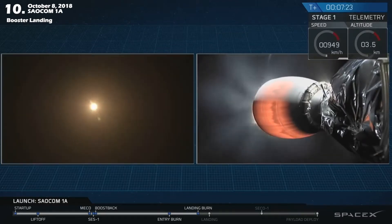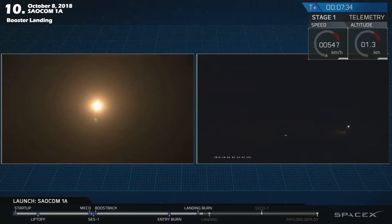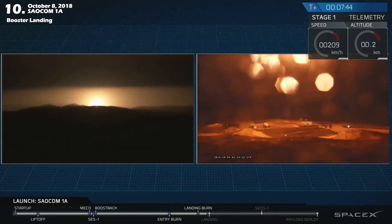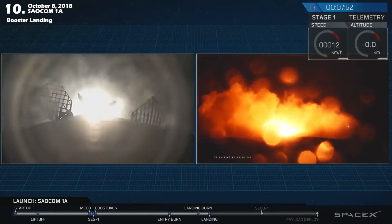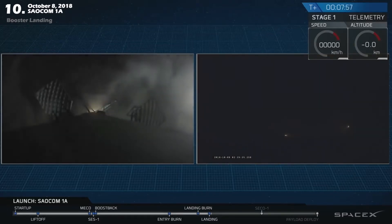There it is — that's the start of the landing. Stage 1 landing burn has started. That Falcon 9 first stage should be approaching the ground in about five seconds. Let's watch as it attempts to land. Stage 1 landing legs deploy. Vandenberg, LZ-4 — the Falcon is landing.